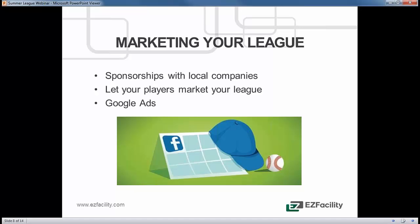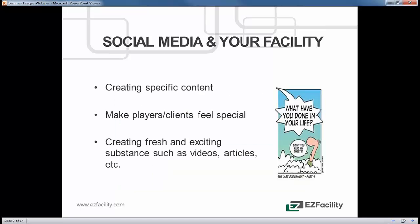Another option is Google Ads. Google Ads is a way you can pay for your league to appear at the top when someone searches for leagues within your town. It's a small fee, but when someone goes online looking for a soccer league or a beach volleyball league, if your league appears at the top, there's a much greater chance they'll click on you first, see your information, and sign up.